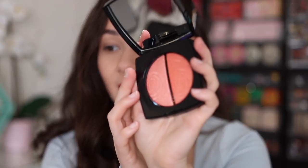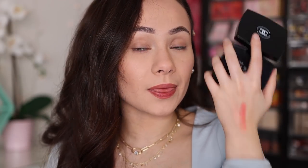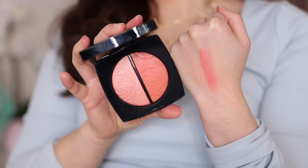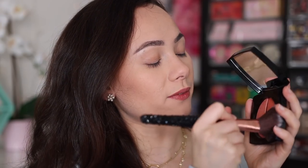It doesn't feel super duper soft, which is fine for a cheek product. You can see it's actually quite pigmented — looks really pretty. Normally not the colors I go for for blush, but I'm very excited about it. So let's try it on. I'm going to use my Blinged brush F14 brush and we're going to apply just a little bit of the blush. I did a few taps.